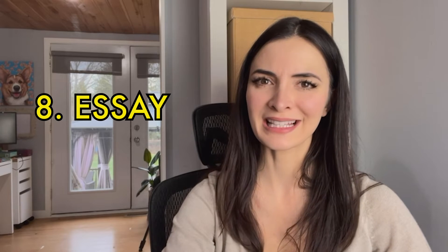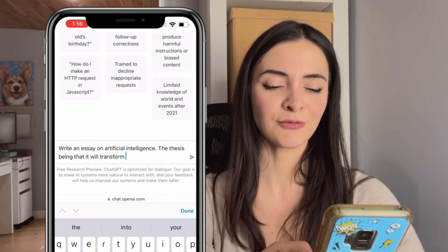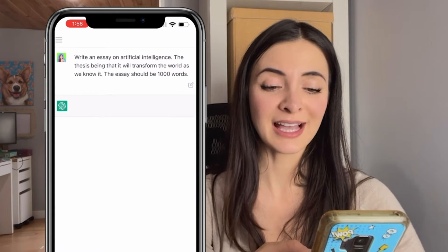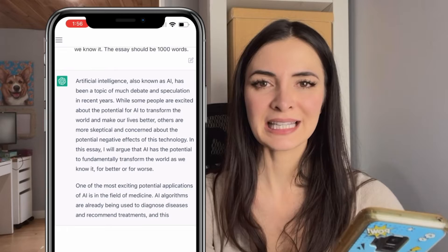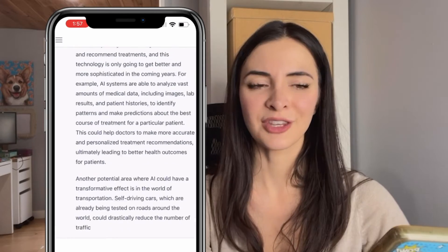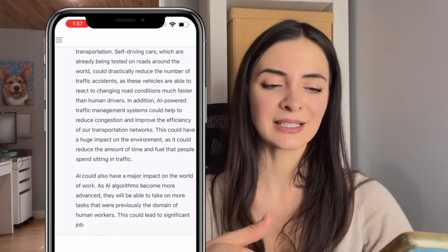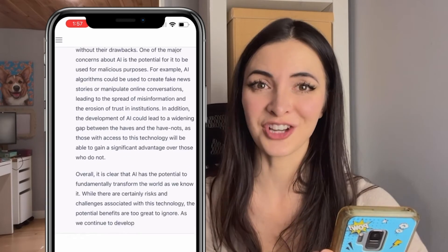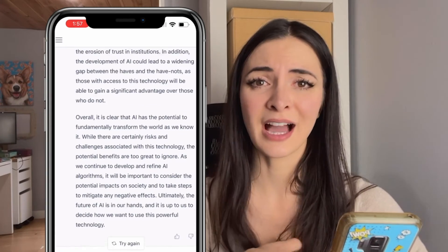Number 8, write an essay. For this example, I'm asking AI to write an essay about AI. You can specify the thesis and how long you'd like the essay to be. You can include as many details as you'd like, and you can ask it to argue for or against a side. Pause if you want to read this essay, but I think it did a really good job — probably much better than anything I would have written.